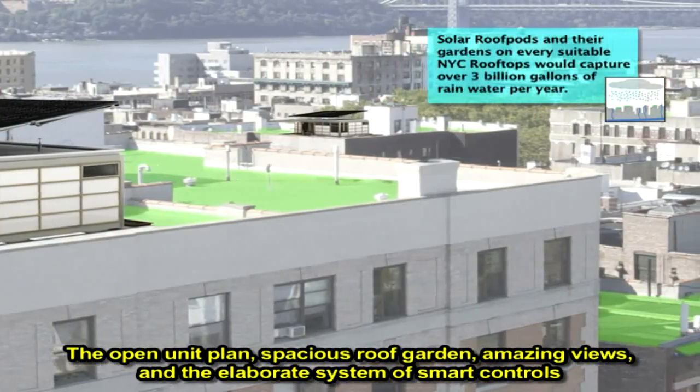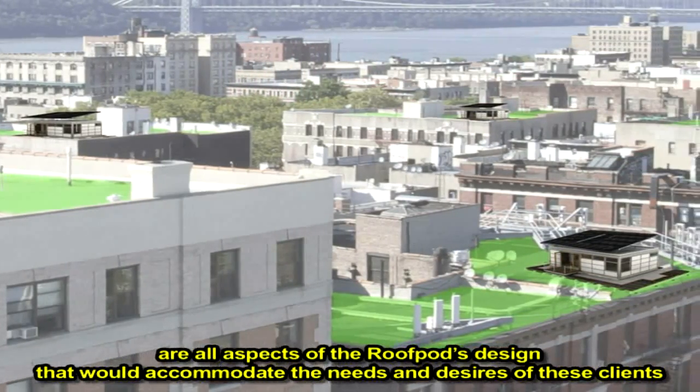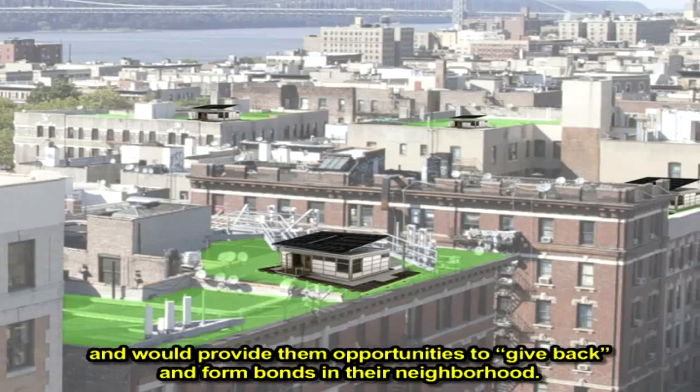The open unit plan, spacious roof garden, amazing views, and the elaborate system of smart controls are all aspects of the roof pod's design that would accommodate the needs and desires of these clients, and would provide them opportunities to give back and form bonds in their neighborhood.